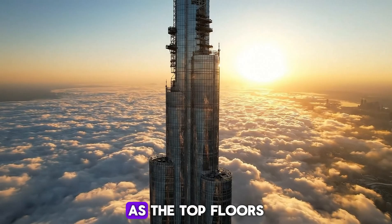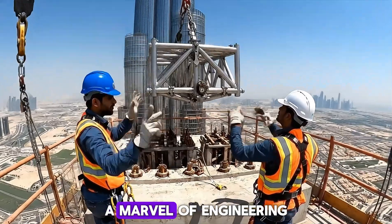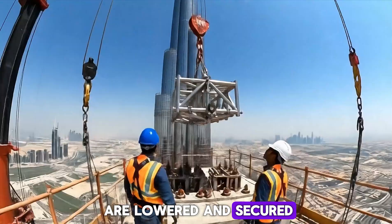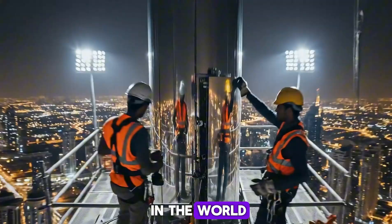Clouds drift below as the top floors and spire near completion — a marvel of engineering. The final steel segments are lowered and secured, completing the tallest spire in the world.